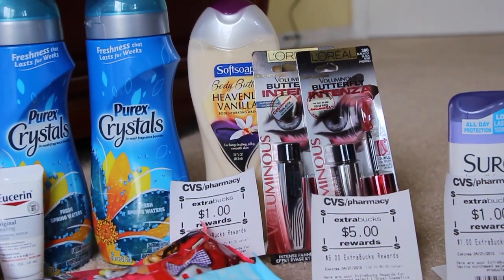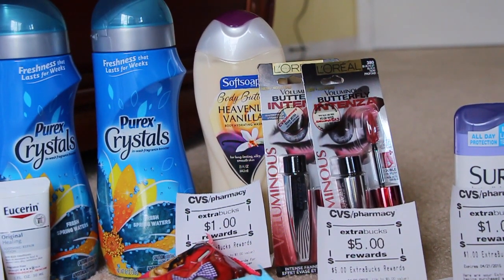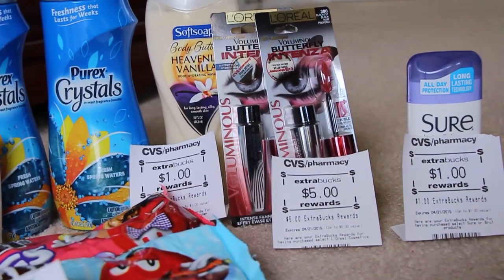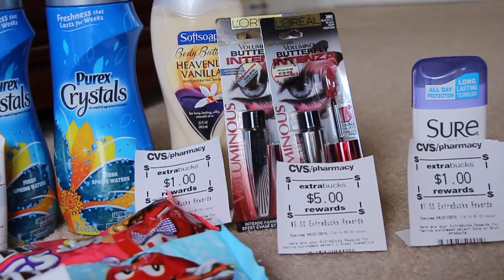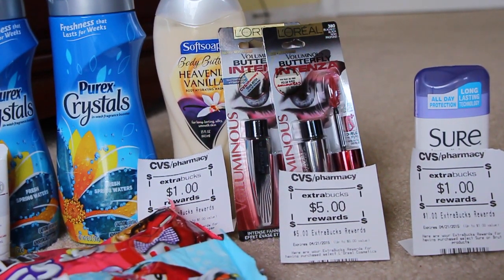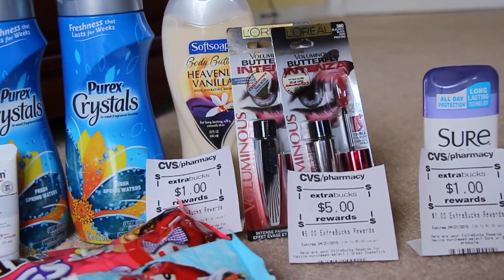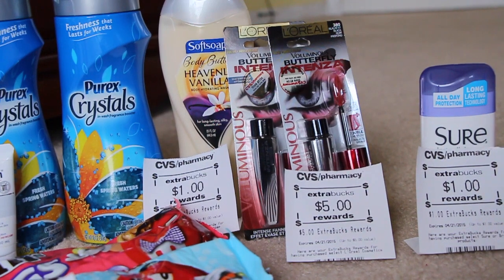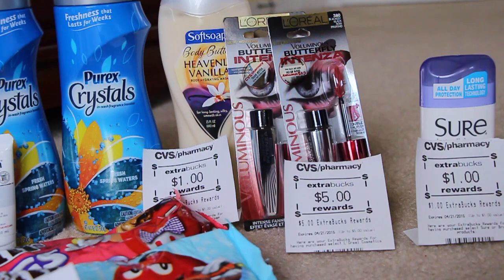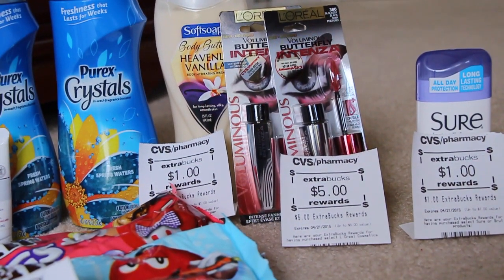Next we have the L'Oreal Voluminous Butterfly Intenza Mascara. They're on sale this week for $7.99 and when you buy two you get back $5 in extra care bucks, which is really nice. There are also $3 coupons in today's paper — I think it's in the Red Plum — so you're taking off $6. There's also a $5 off $15 printing out from the CVS coupon Redbox machine. All together you'd pay $4.98 and get back the $5 in extra care bucks.